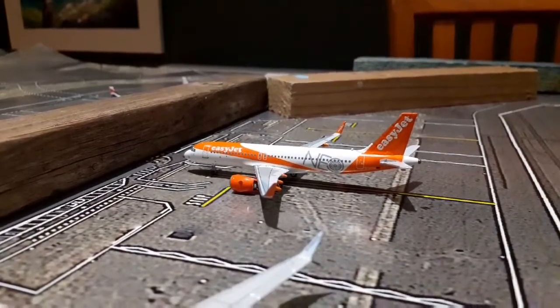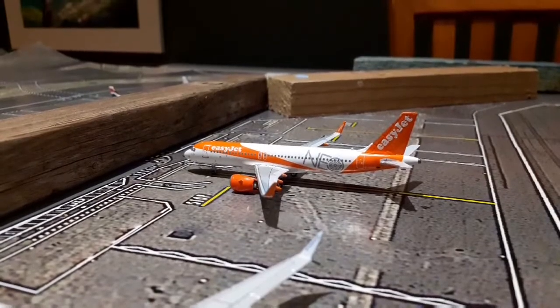And then right at the end we've got this EasyJet Airbus A320neo, and today he's going to be operating flights to and from Innsbruck in Austria.